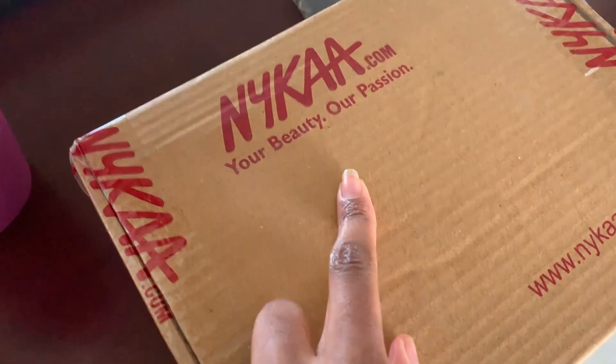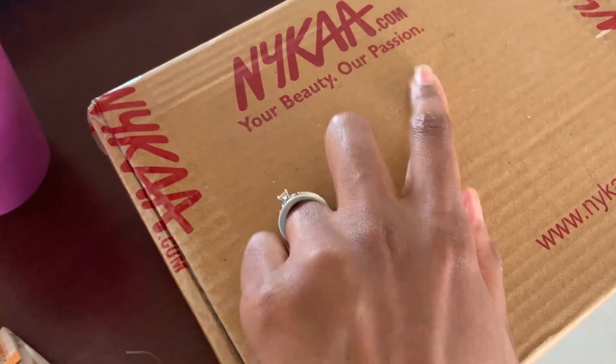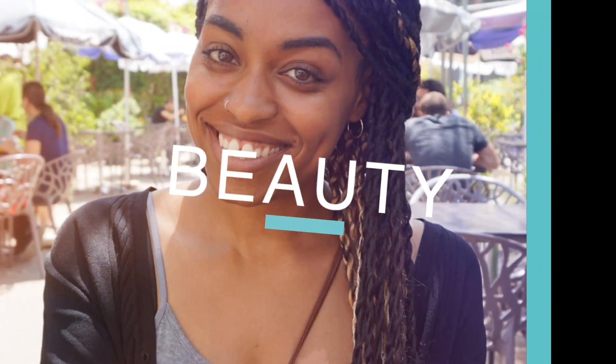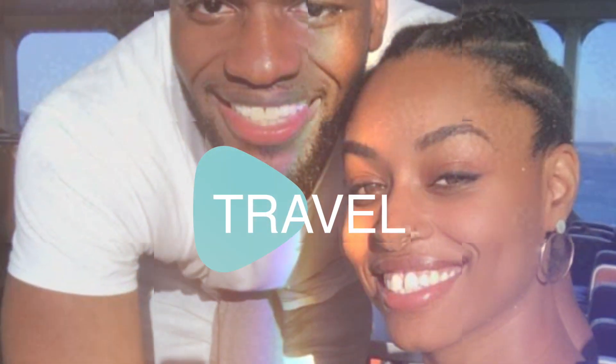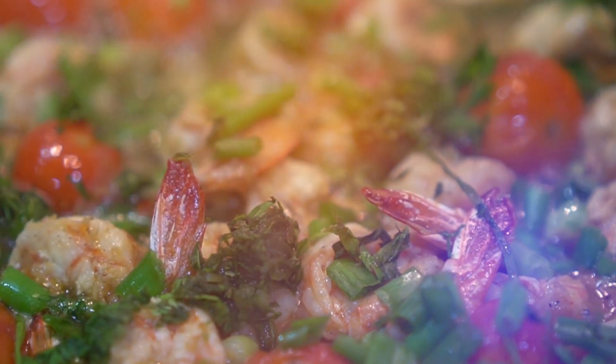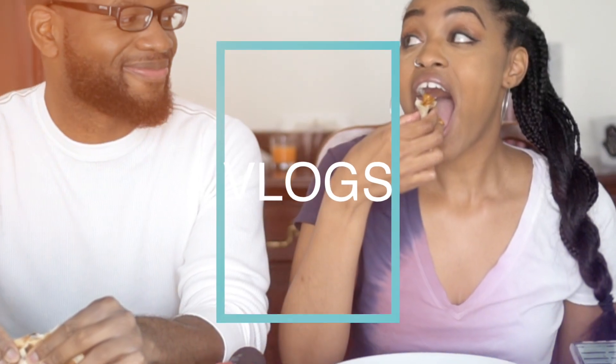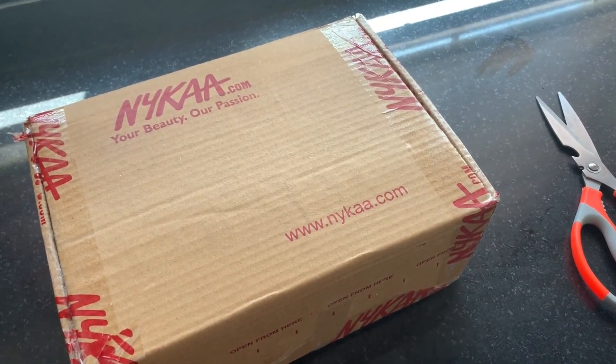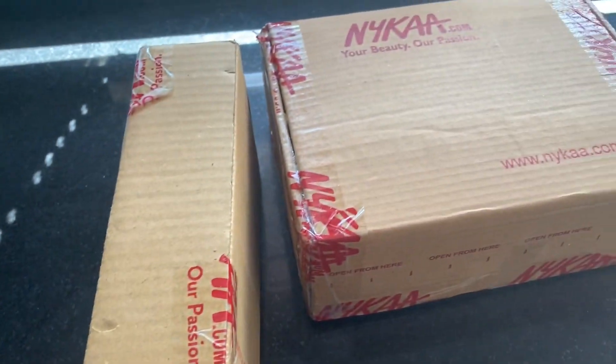I got my first Nykaa package and I think I have one more to come. Before I even got to open the first one, my other box arrived, so I think I'm done. I don't think I have any other boxes coming — hopefully. Let's open our Nykaa boxes!